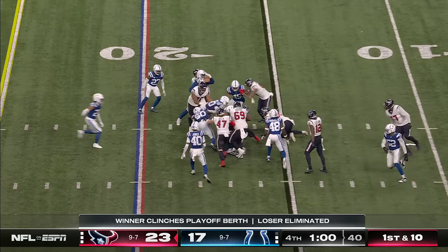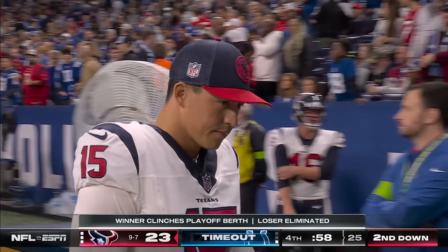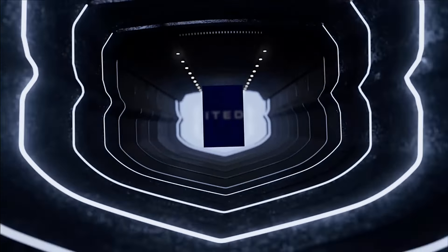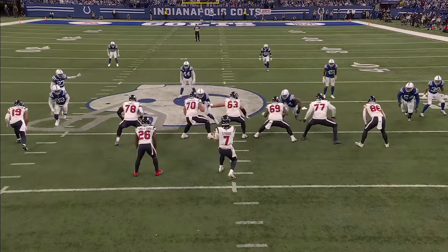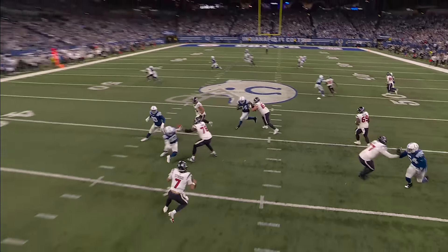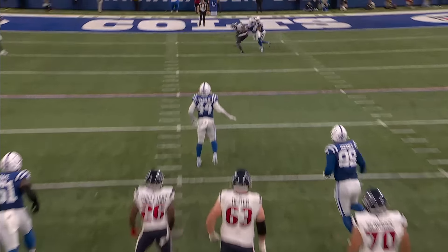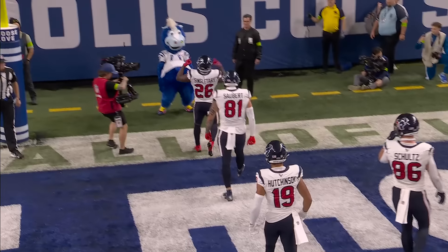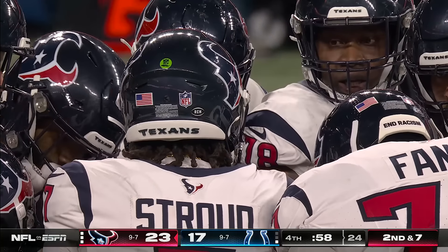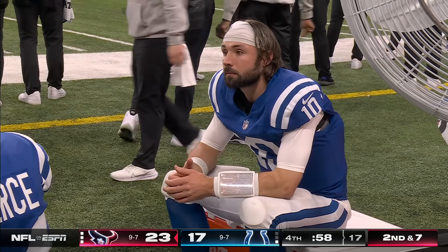Two timeouts left for the Colts. A handoff is to Singletary, a gain of three. Let's look at that last drive by the Houston Texans — a sack here by Harrison. There were a couple times the Texans were backed up, and C.J. Stroud with this incredible throw to Nico Collins, a big piece of getting it into the end zone. That throw right there might have been his best throw of the night. Just an excellent job, a great drive. He even had the arm strength to get the ball in the vicinity of Nico Collins.